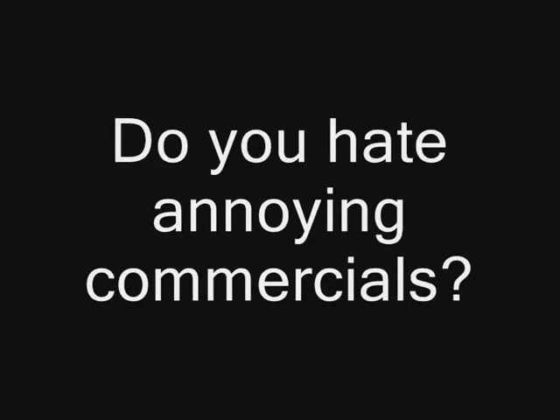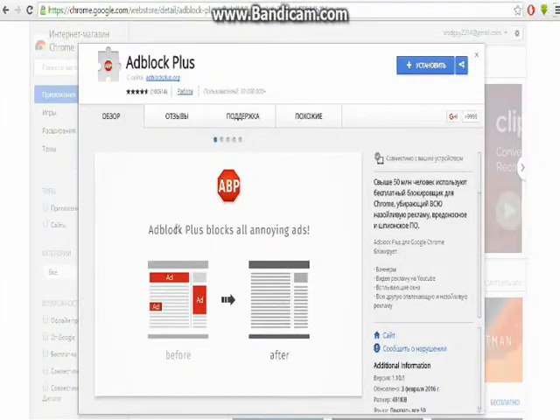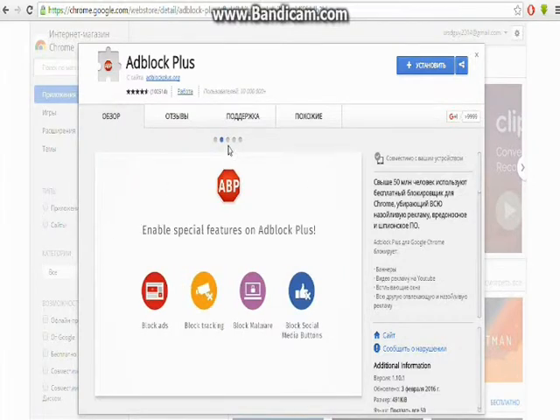Hey! Do you hate annoying commercials? Download Adblock Plus for Google Chrome — go check them out. It removes all annoying commercials. Easy.